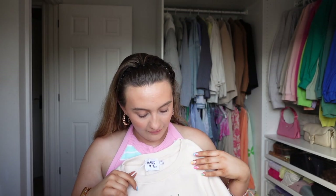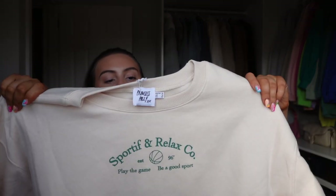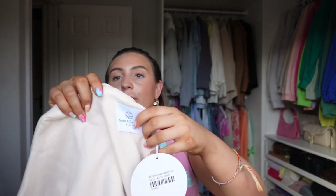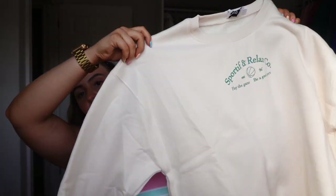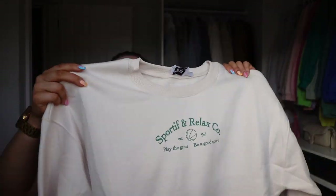I then got a tracksuit — this feels great. It says 'sportive and relaxed' — it's kind of a sporty and rich vibe. It's a bit of a buttercream colour and there's even a little bit of embroidery at the back. That's really cool. I really like this, and I did get the matching joggers somewhere in the box.